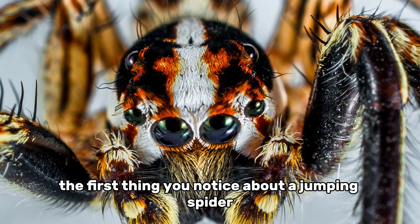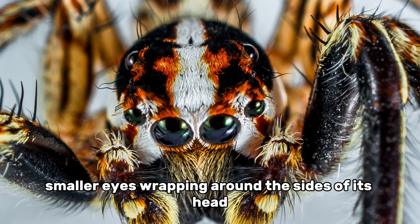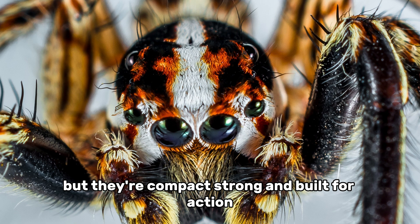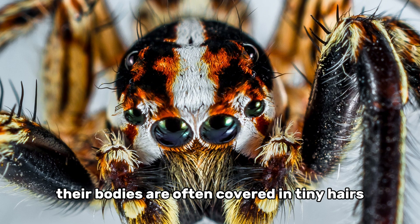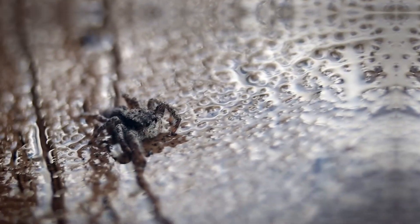The first thing you notice about a jumping spider is its face: four big eyes on the front, with the two largest sitting like shiny black beads, and four more smaller eyes wrapping around the sides of its head. Their bodies are usually small — anywhere from one-eighth to about three-fourths of an inch — but they're compact, strong, and built for action. Their short, powerful legs are perfect for quick bursts of movement and massive leaps. Many species also have beautiful markings — metallic greens, bright oranges, or deep blues — making them like tiny living jewels that just happen to be expert hunters.